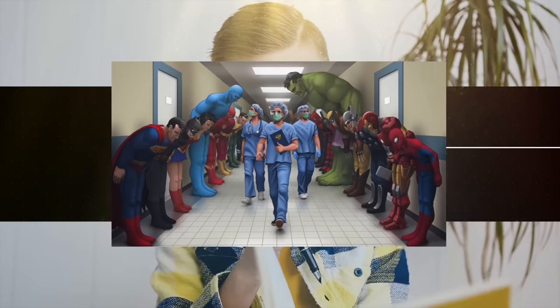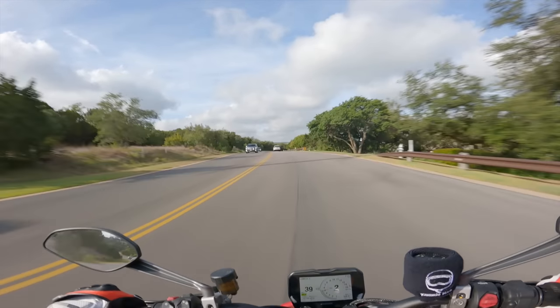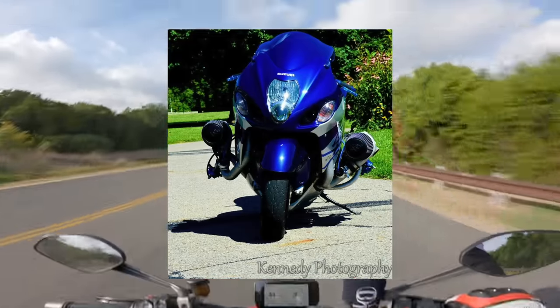So you've all tuned in today to learn about seven bikes that command respect. This one should be pretty straightforward. Number one, we've got the Gen 1 Hayabusa. Number two, we've got the Turbo Hayabusa.